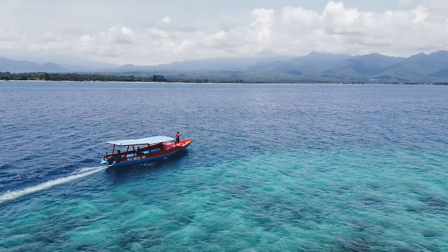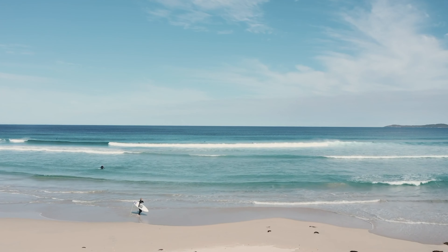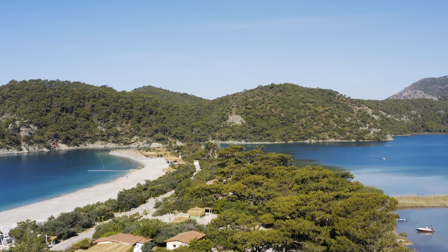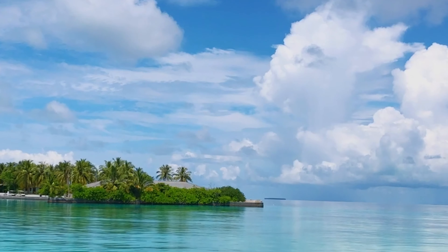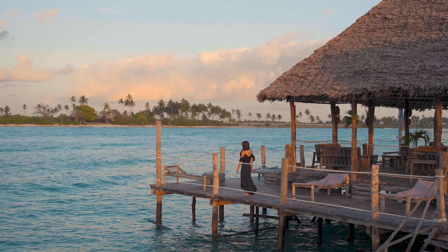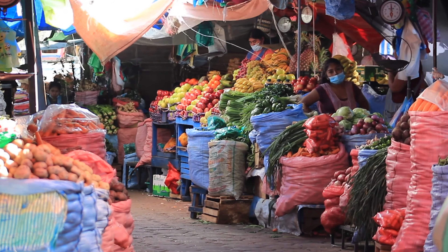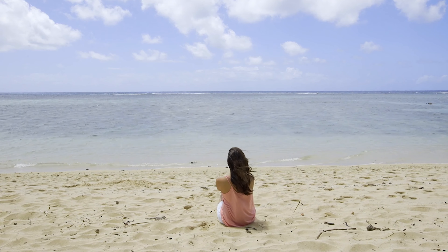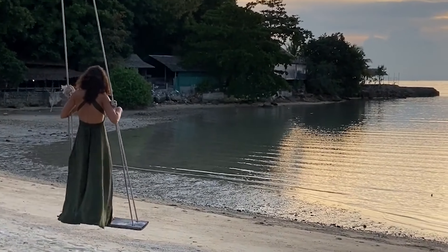Welcome to Bintan Island, a serene escape just a ferry ride away from Singapore. Here, crystal clear waters and lush tropical landscapes offer a tranquil retreat from city life. Bintan blends rich cultural heritage with luxurious resorts and pristine natural beauty. Whether exploring vibrant local markets or relaxing on secluded beaches, Bintan promises an unforgettable journey filled with adventure and relaxation.